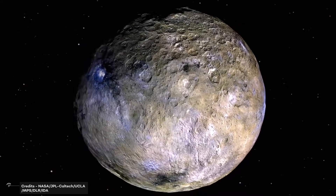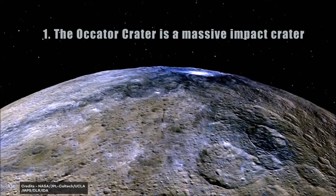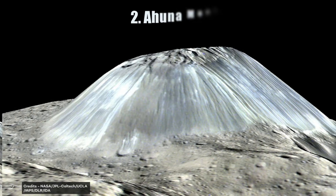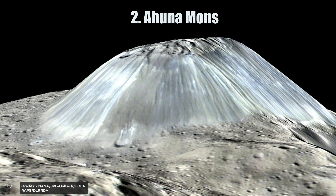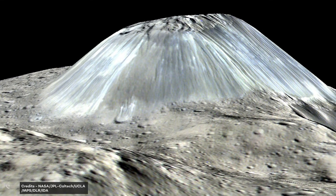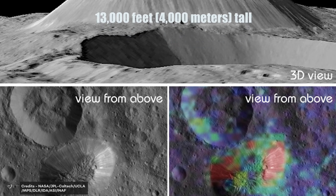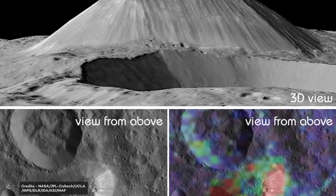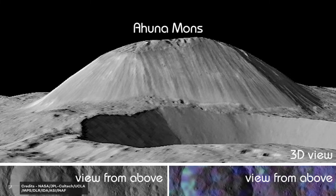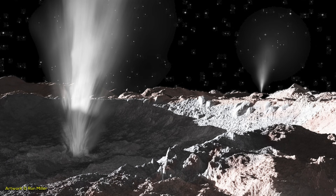Ceres is also home to some of the most fascinating geological structures found in the solar system. First, the Occator Crater is a massive impact crater located near the center of Ceres, measuring about 90 kilometers in diameter. Second, Ahuna Mons — Ceres is home to one of the largest mountains in our solar system relative to its size. This mountain, called Ahuna Mons, is about 13,000 feet (4,000 meters) tall and is thought to be a cryovolcano — a volcano that erupts with water, ammonia, or other volatile substances rather than molten rock.